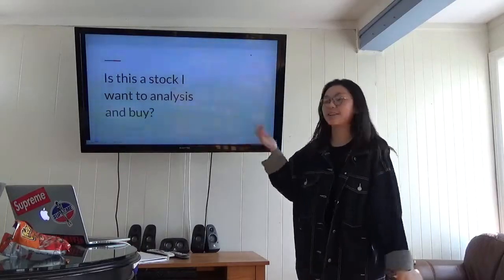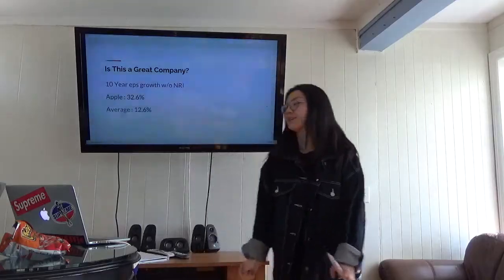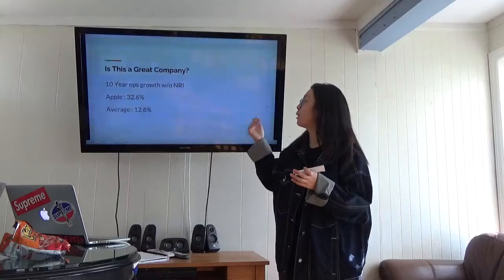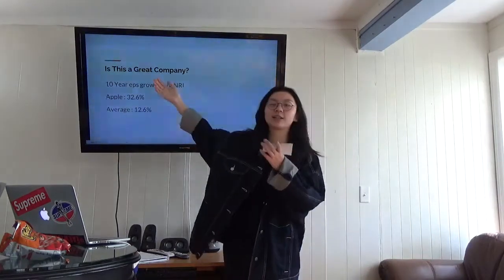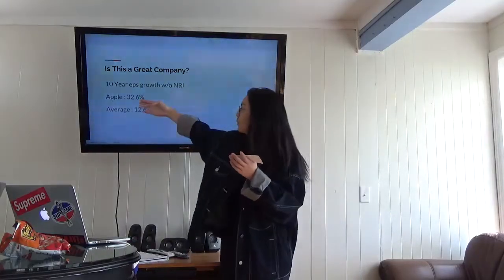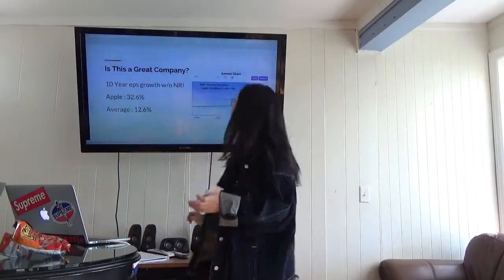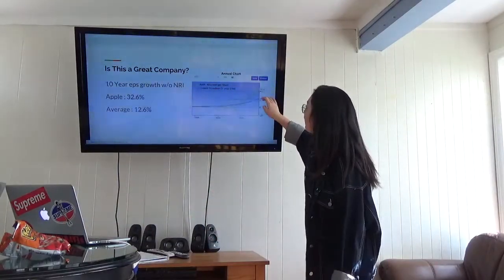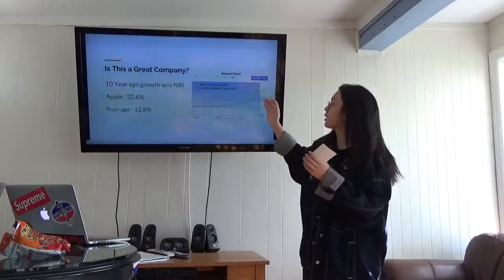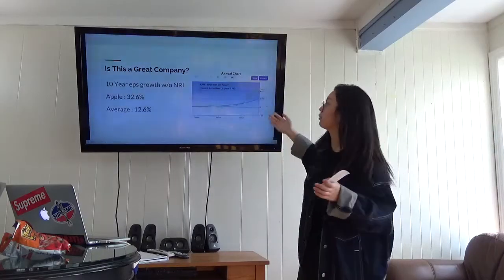Is this a stock that I want to buy? So it's the 10-year EPS growth with NRI. EPS is the earnings per share. This is their percentage and this is our average that we calculated for all of our stocks — the average, the trending, and Apple's. It looks like it's going really good and it is definitely earning money for the shareholders.